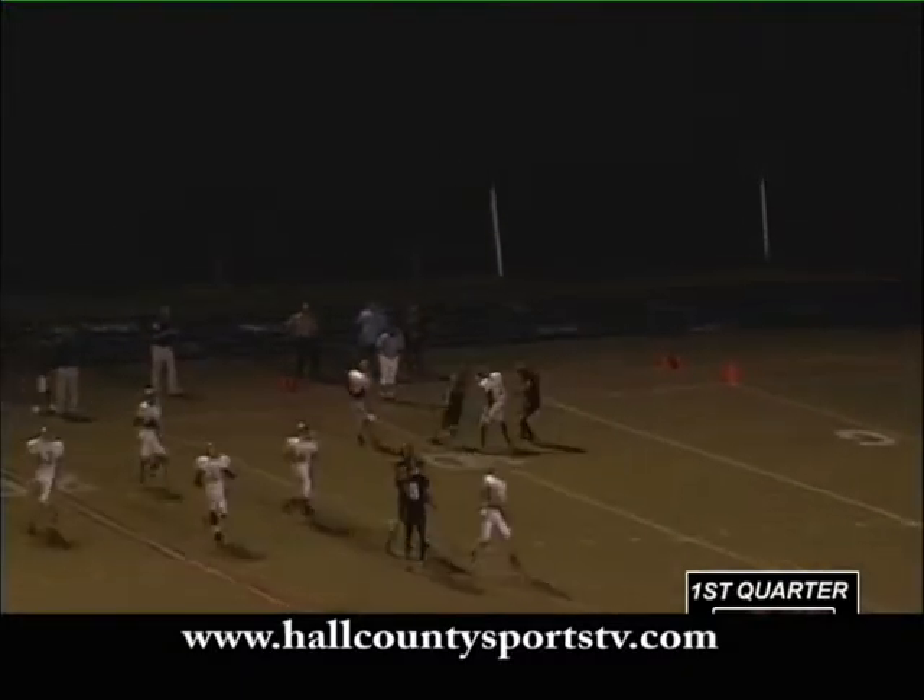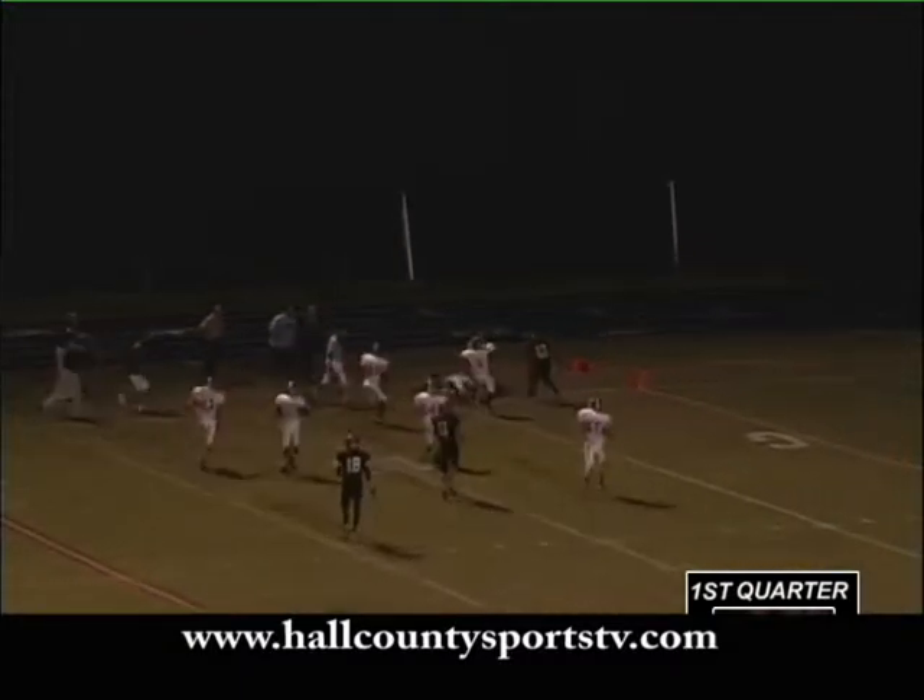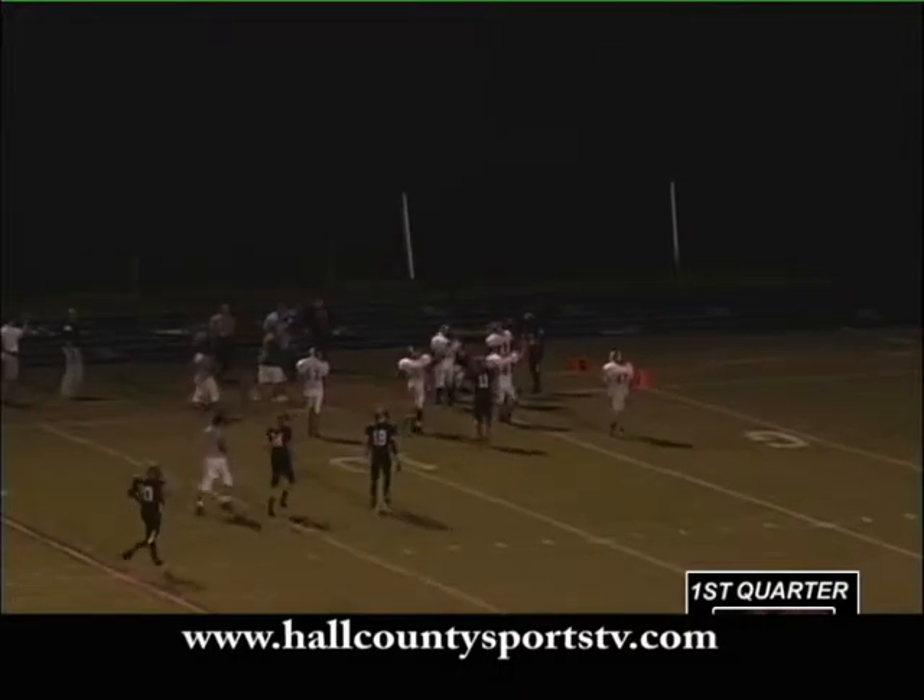High punt. Fair catch signal, but he's going to let it roll. It's going to roll away. They got to touch the ball. If Johnson gets on it, it's their ball.